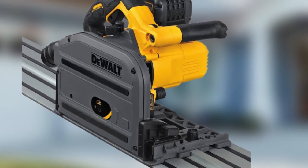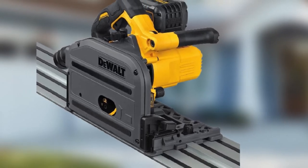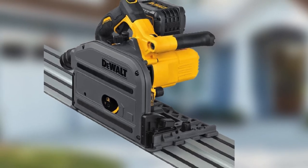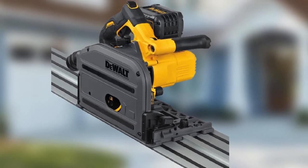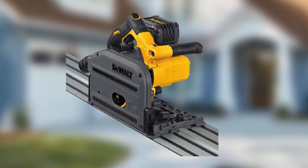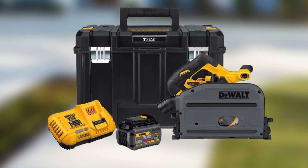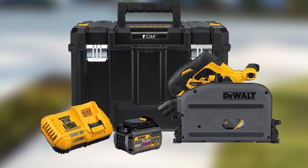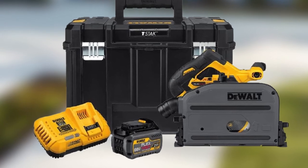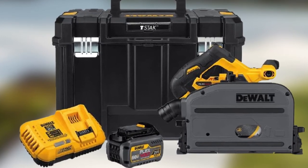For easier cleanup, it has a universal 1¼-inch dust port. This track saw comes with a 60V battery, and a DeWalt fast charger can help make the motor move from 2,000 to 5,500 RPM quickly. Some customers recommend adding a 9.0Ah battery to increase speed and cutting power for heavier projects. Nonetheless, the 6½-inch saw blade should help do the trick.